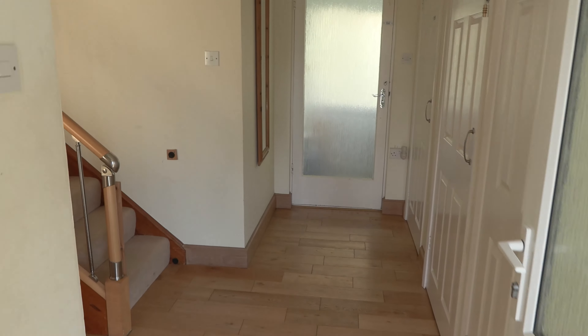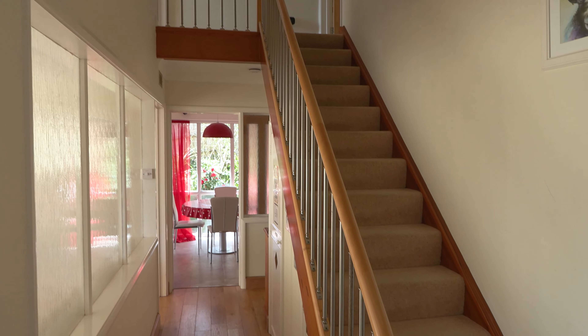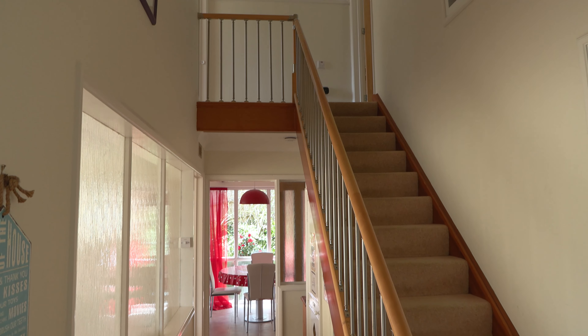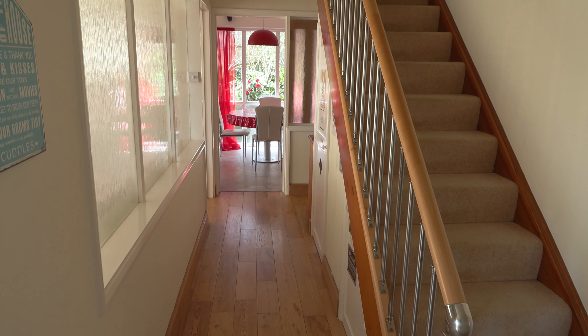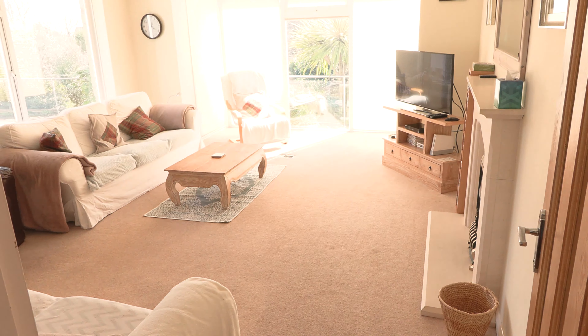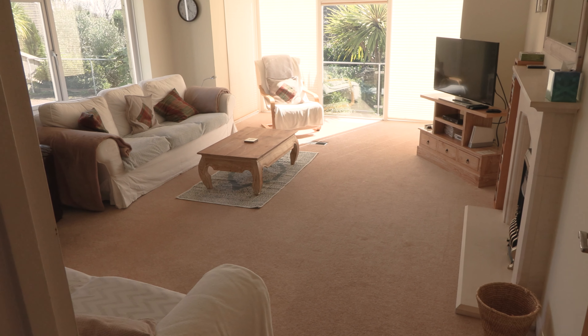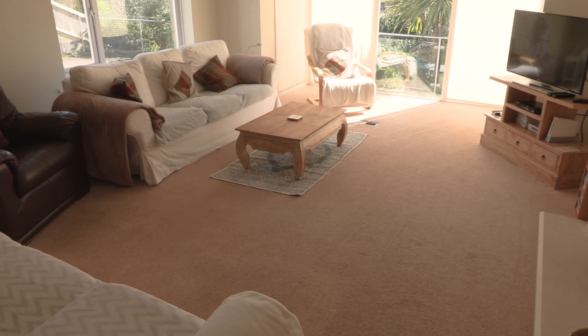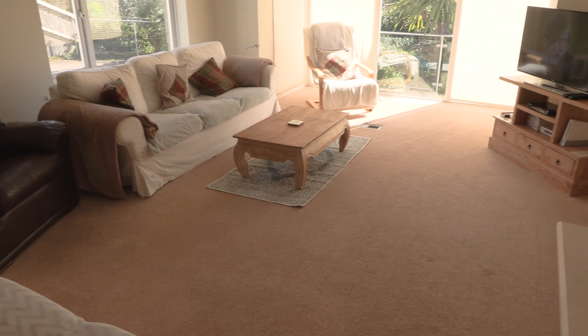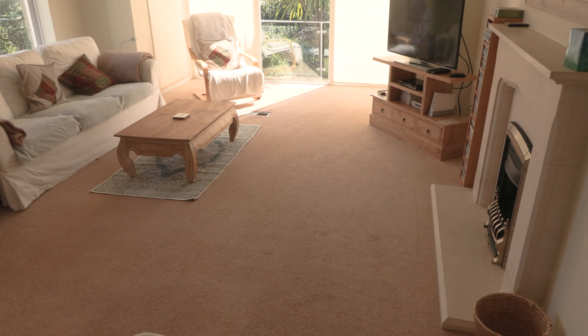Heading into the house we start off with the hallway and the stairs and a little landing up there. Making our way through firstly to the lounge — here we've got seating: three-seater sofas, a couple of them, and two armchairs. There's a television with Freesat, Netflix, and BBC iPlayer, all that sort of stuff.